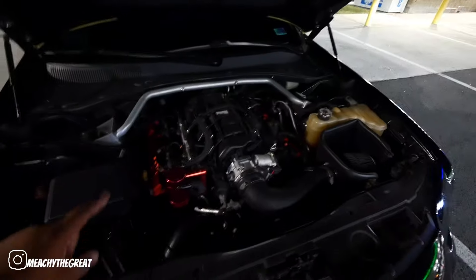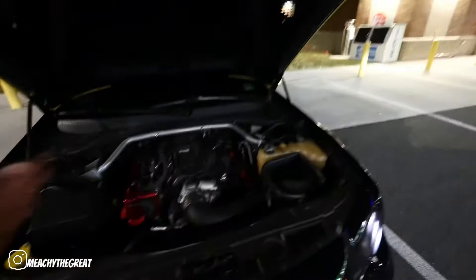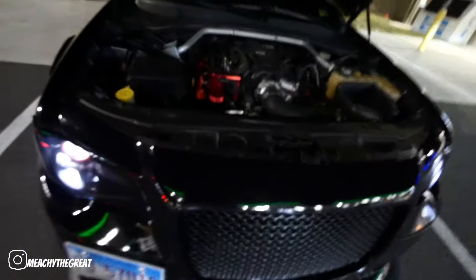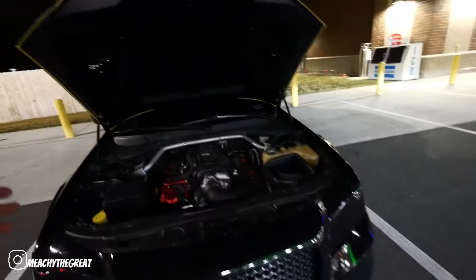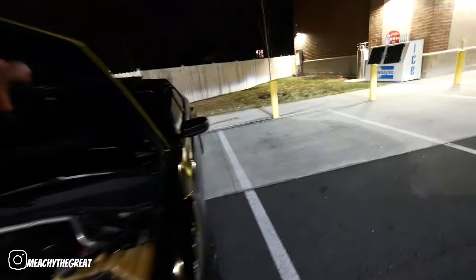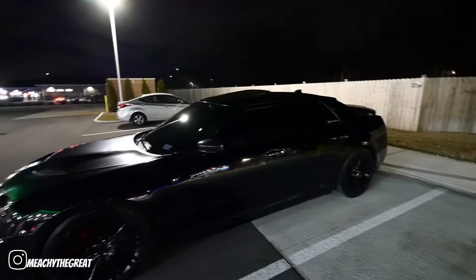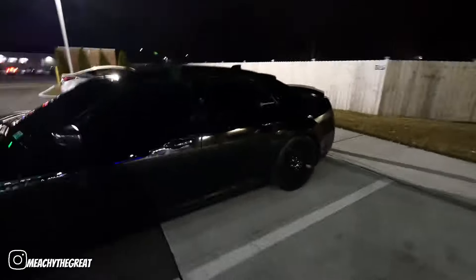Let me pop the hood and show y'all what else I did to the car. As y'all can see, we have new coil packs, new spark plugs, and a 90 millimeter throttle body — as y'all saw in the last video. That's basically what's done to the engine bay. I'm in love with the Hellcat hood, and it's aluminum — it's just way better than that fiberglass hood I had before.